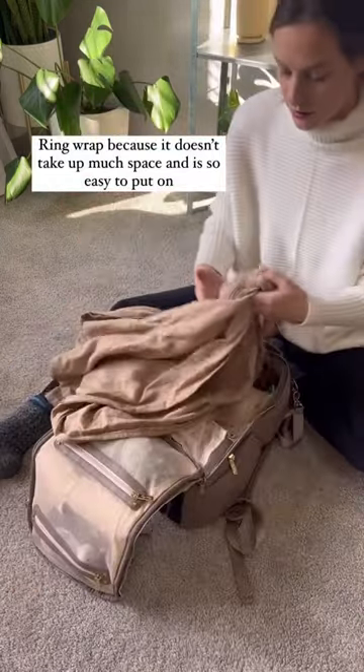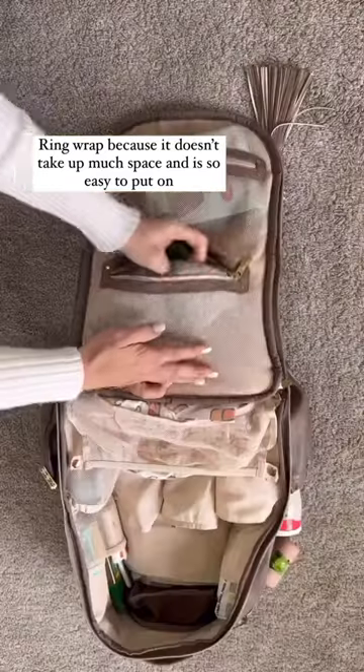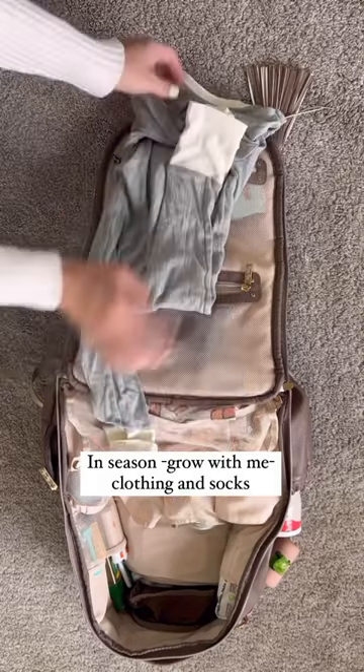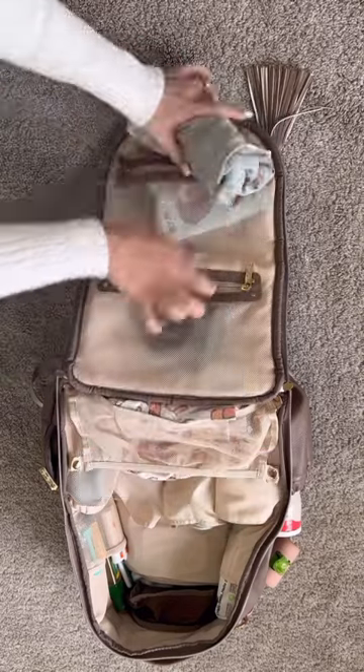A ring wrap because it's easy to fold up and store in here for on the go. Extra in-season clothing like socks and a grow-with-me outfit. If your baby's messy you might want more than one.